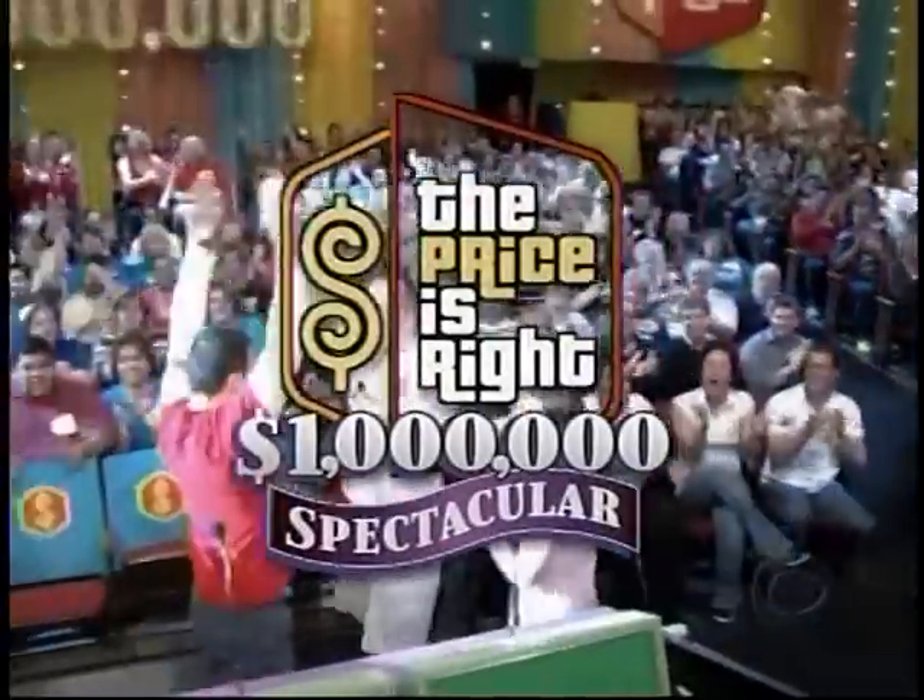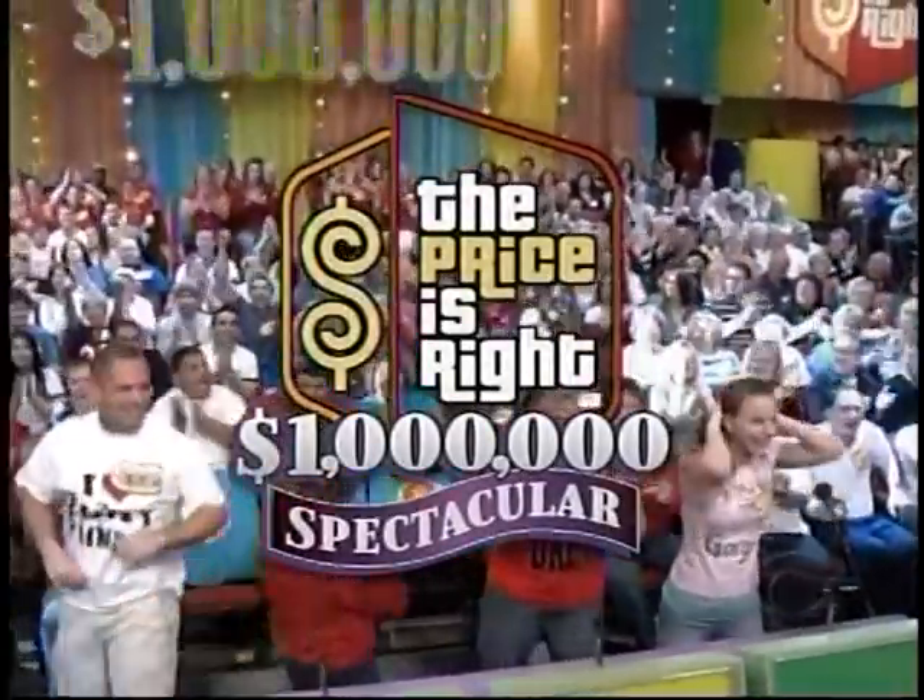You are the first Ford contestants on The Price is Right! And now... The Price is Right.